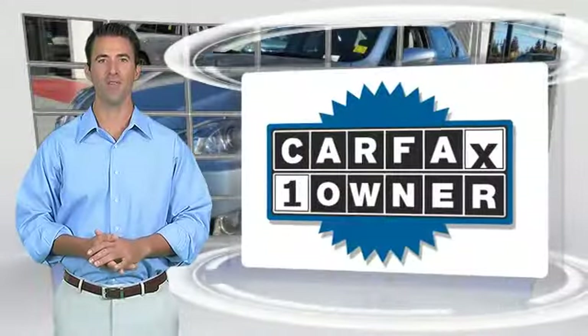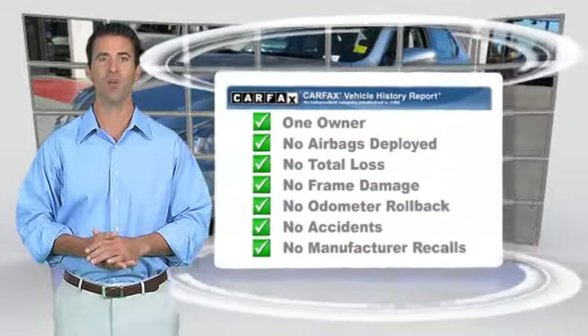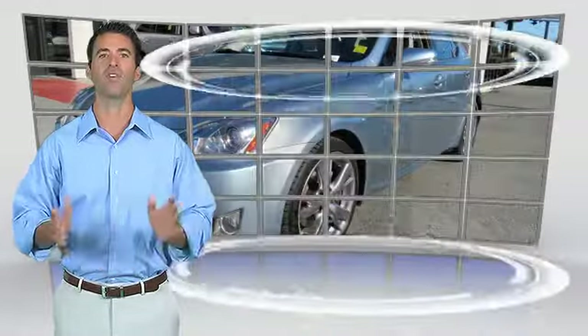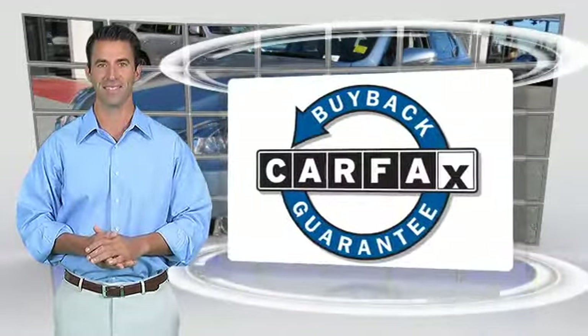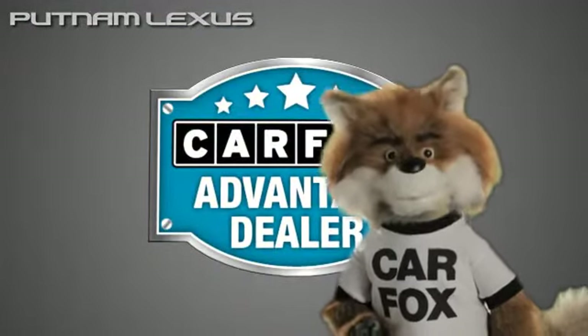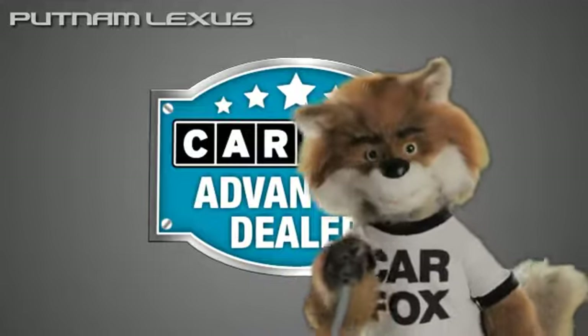This is a one-owner vehicle with the CARFAX Vehicle History Report. Be sure to find a complimentary copy of this report online, or contact the dealership. This vehicle qualifies for the CARFAX Buy-Back Guarantee. Just say show me the CARFAX at Putnam Lexus, a CARFAX Advantage dealer.